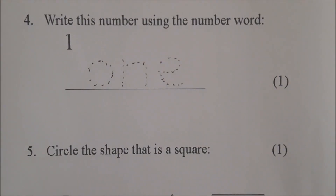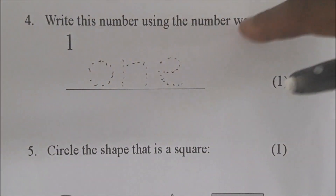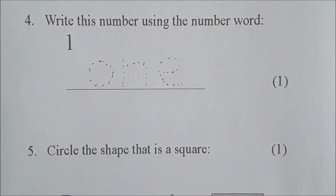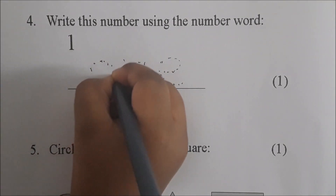Ok Jewel, we are at number 4. It says write this number using the number words. Trace around them for me — let me see you draw them in. Smart girl, go ahead.